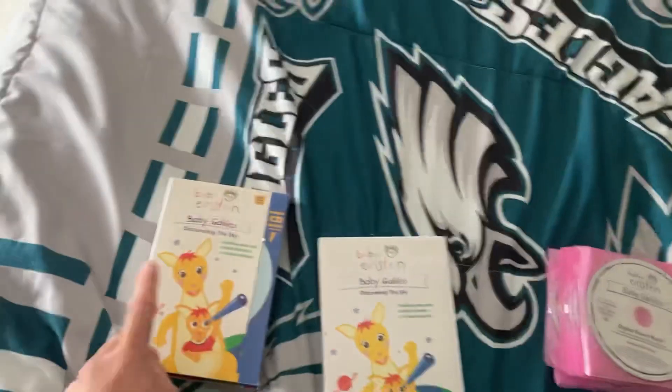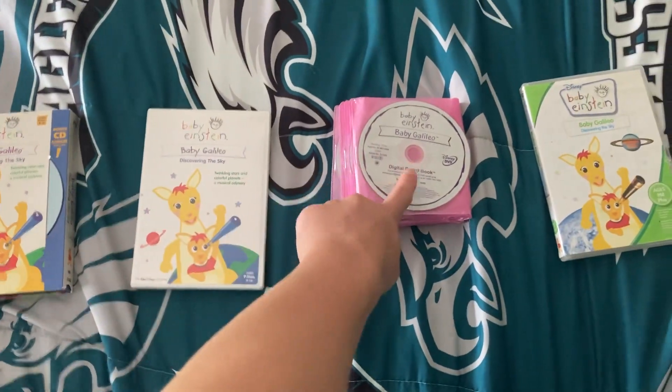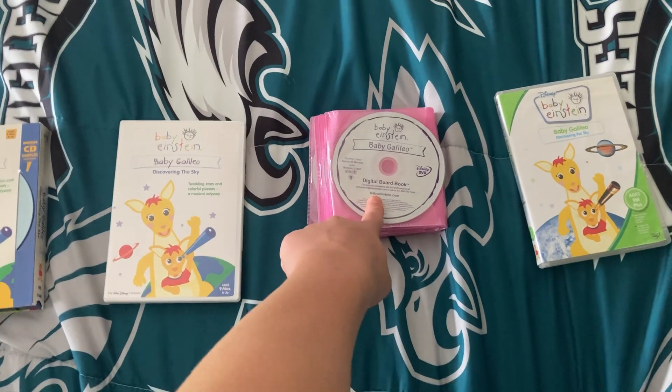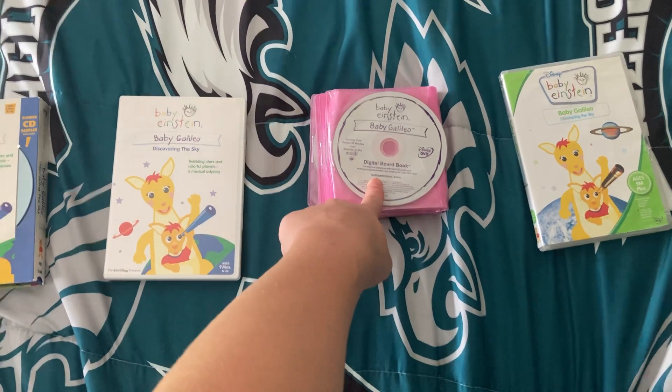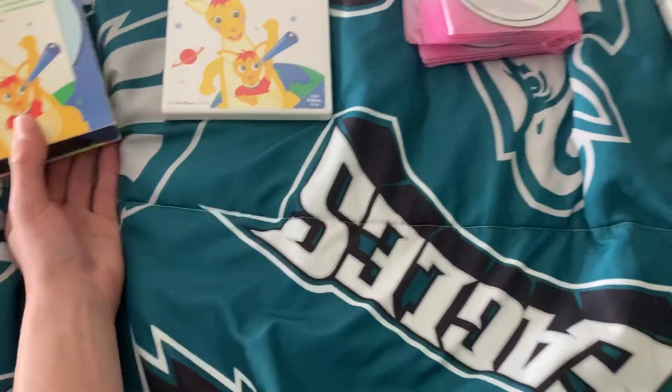So let's start. We have the 2003 VHS with a CD, the 2004 DVD, the early 2005 DVD which plays the 2004 version taken from my mom's number one choice box set, and the UK 2007 DVD. So we're going to start off with the VHS.